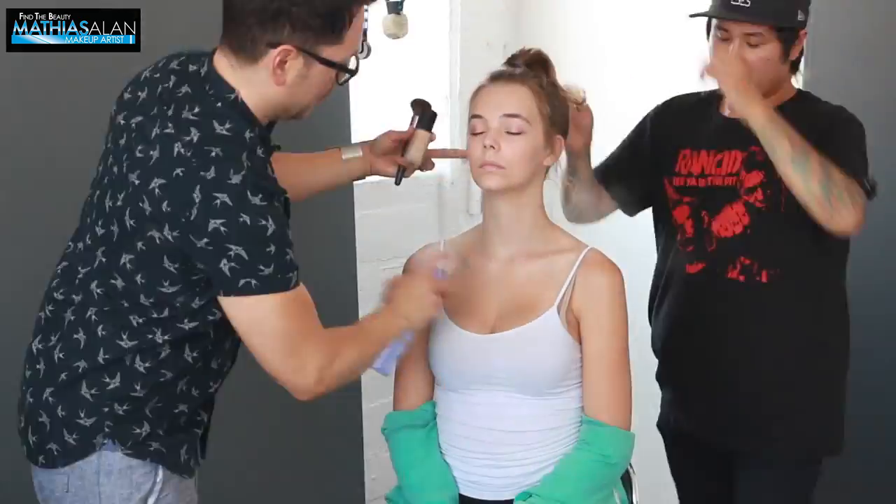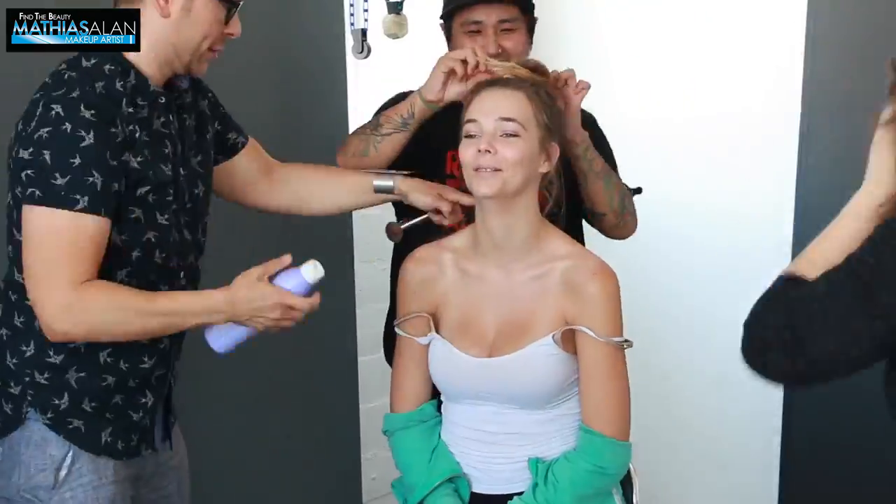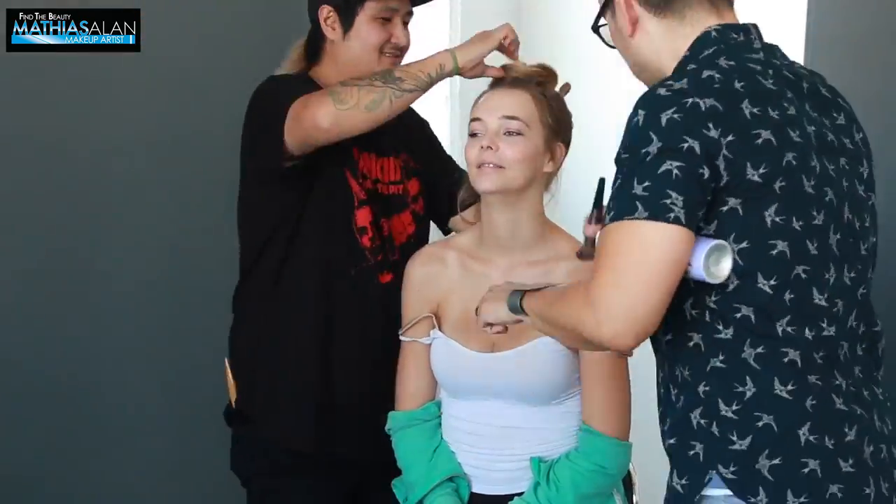Next, I am on set and we saw that in the first couple of shots that her body was just a little bit deeper and tanner than her face.